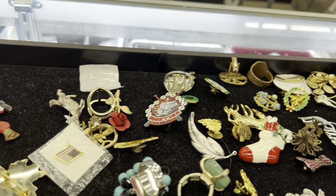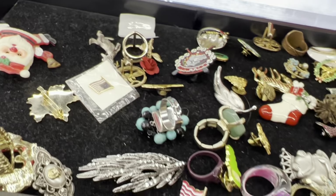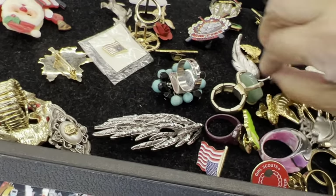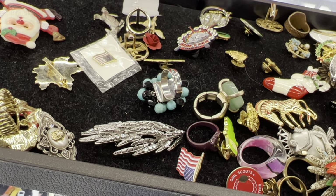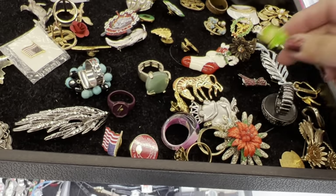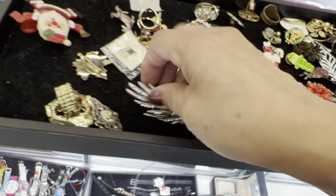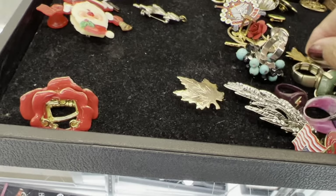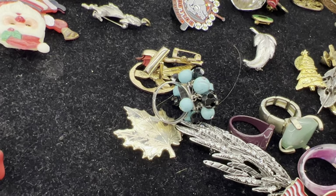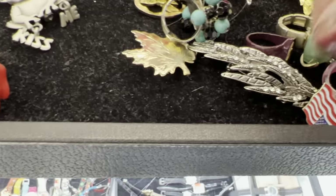I am looking at brooches here. Goodwill has different prices at different stores — many are now putting out trays with a set price. I could not buy anything at this place because everything in that tray was six dollars, from that plastic Santa in the corner to a signature Monet. The Monet was in bad condition, so I didn't take it. I guess it's a way to streamline the process instead of individually pricing everything, but some things get mixed up. That's a JJ brooch there — left that one as well.